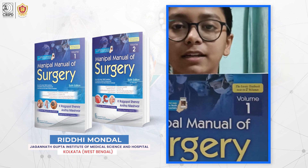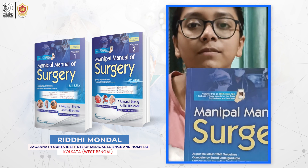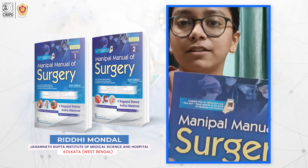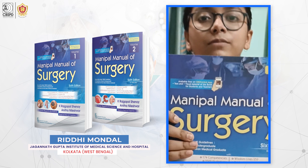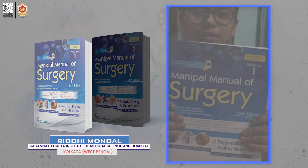It has everything starting from history taking to the most common clinical cases and the rare ones — it is all there. So this book is a must for fourth year, as well as for surgery in the coming week.